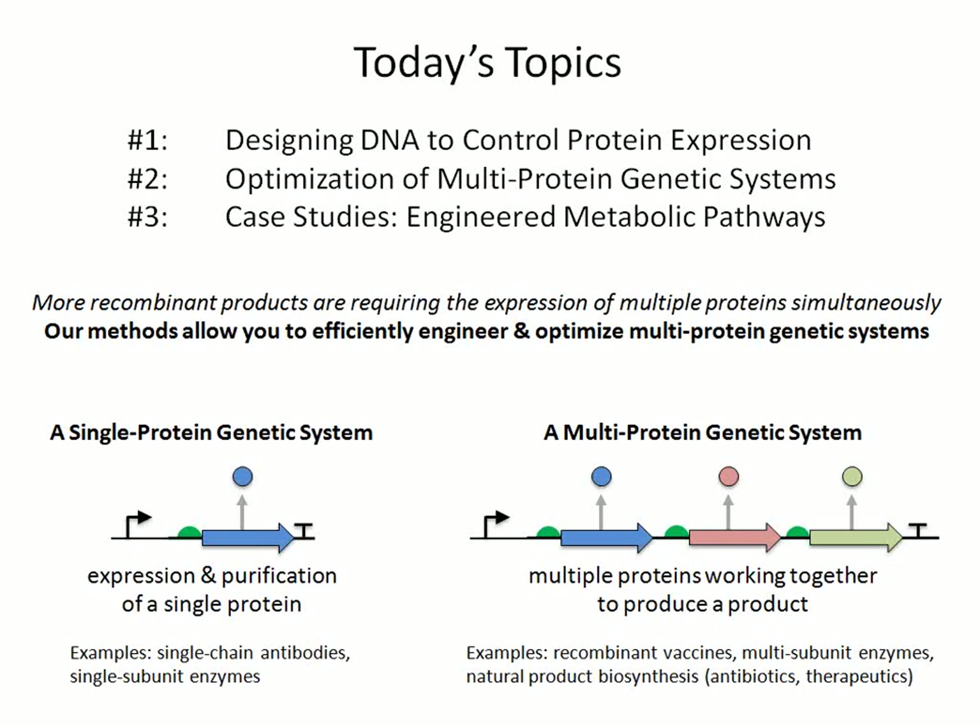Today I would like to talk about three topics. First, how do you design DNA to control expression? Second, how do you optimize multi-protein genetic systems? And third, I'll provide three different examples where we've engineered metabolic pathways. The common theme in all three examples is that expressing more enzymes is not always the best solution. Sometimes an intermediate amount of enzymes will give you the most product from your pathway, and we found that to be the case in all three of our examples.